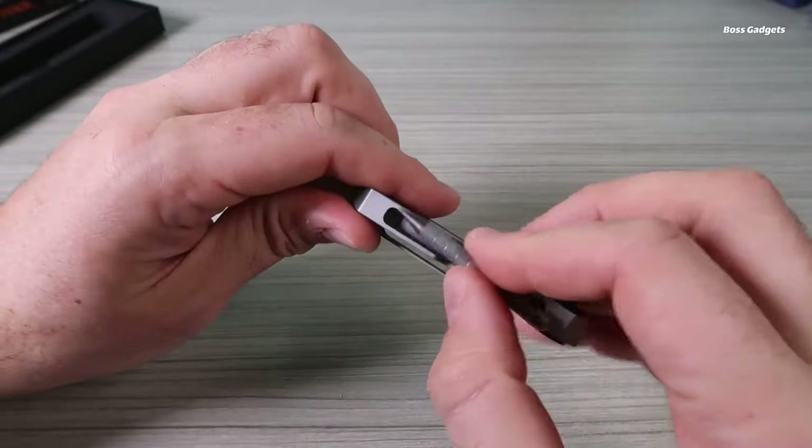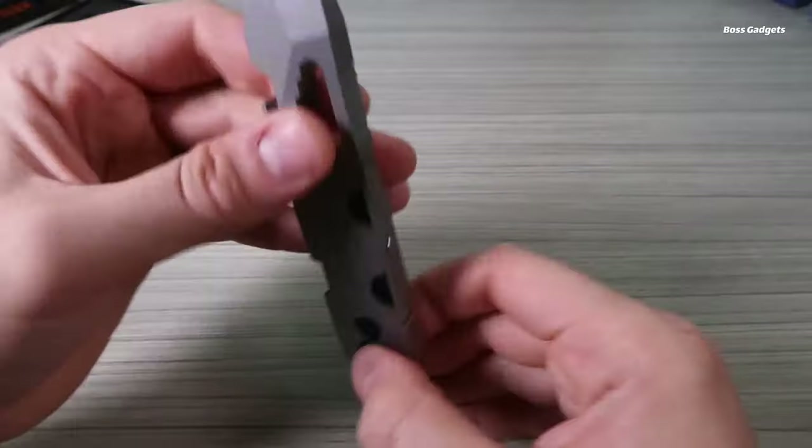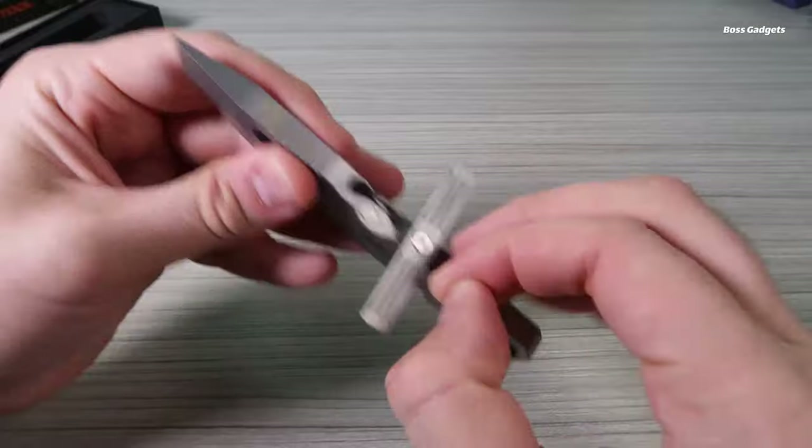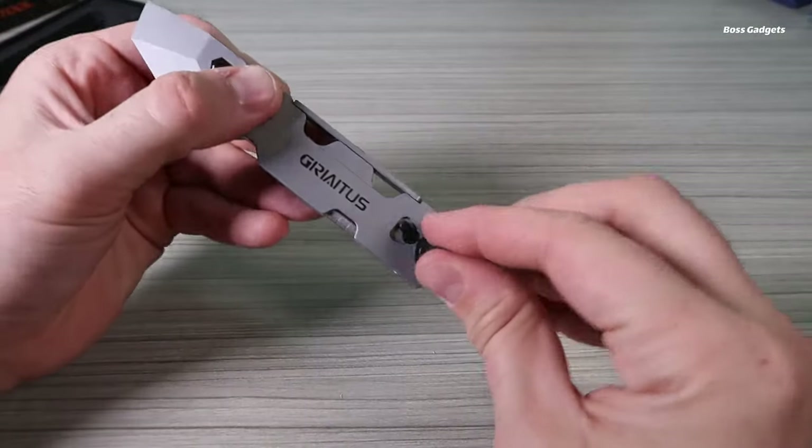But the utility doesn't stop there. This Multitool also contains box and bottle openers, wrenches in multiple sizes, a pry bar for forcing open containers, and even a magnetic permanent marker for labeling or note-taking needs.